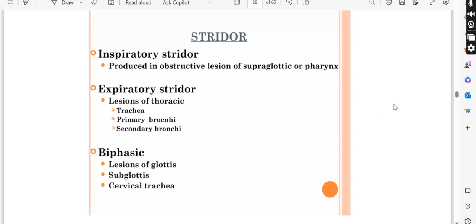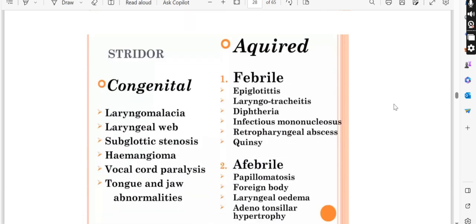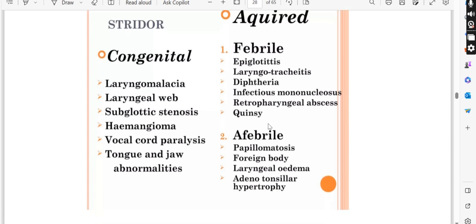Biphasic stridor comes from the subglottis or cervical trachea. Congenital causes of stridor include laryngomalacia, laryngeal web, subglottic stenosis, hemangioma, and vocal cord paralysis. Acquired causes with fever include epiglottitis, laryngotracheitis, diphtheria, infectious mononucleosis, retropharyngeal abscess, and quinsy tonsillitis. Acquired causes without fever include papillomatosis, foreign body, laryngeal edema, and adenotonsillar hypertrophy.